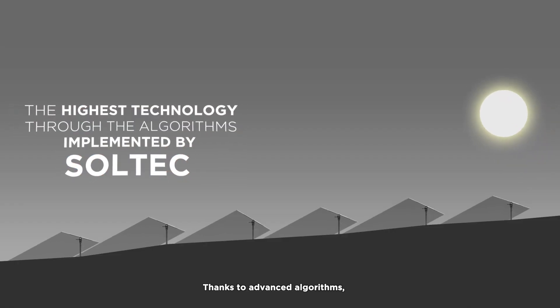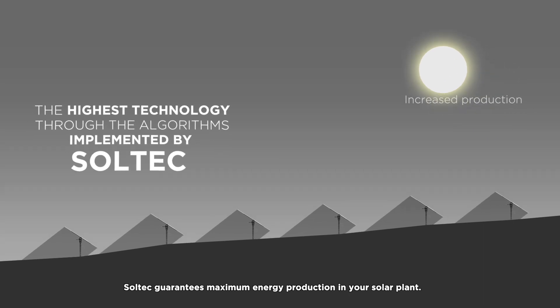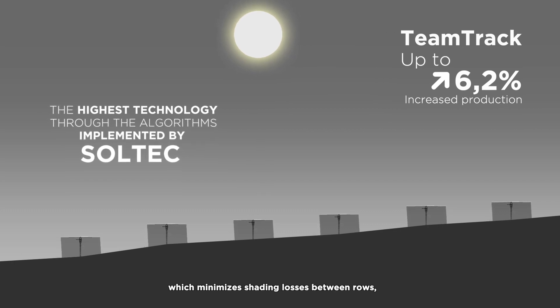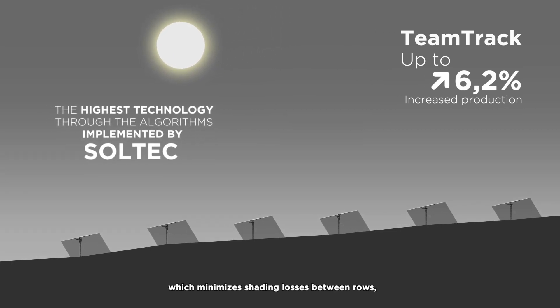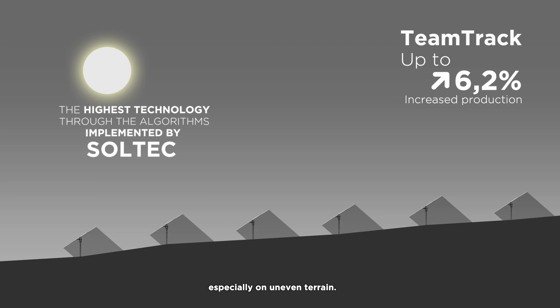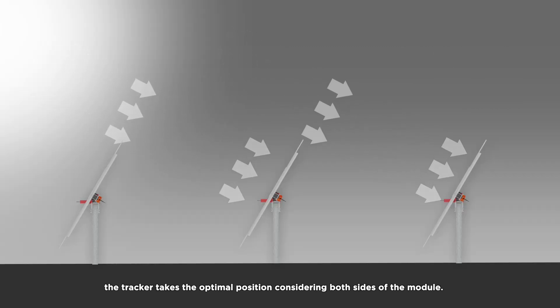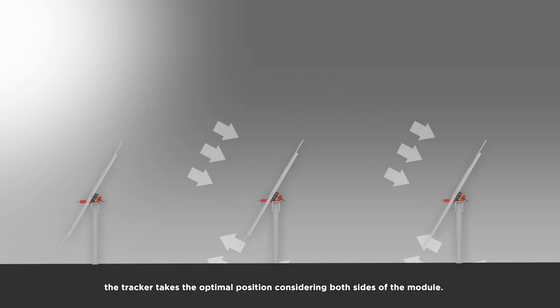Thanks to advanced algorithms, Soltec guarantees maximum energy production in your solar plant. Meet TeamTrack, which minimizes shading losses between rows, especially on uneven terrain. With bifacial tracking, the tracker takes the optimal position considering both sides of the module.